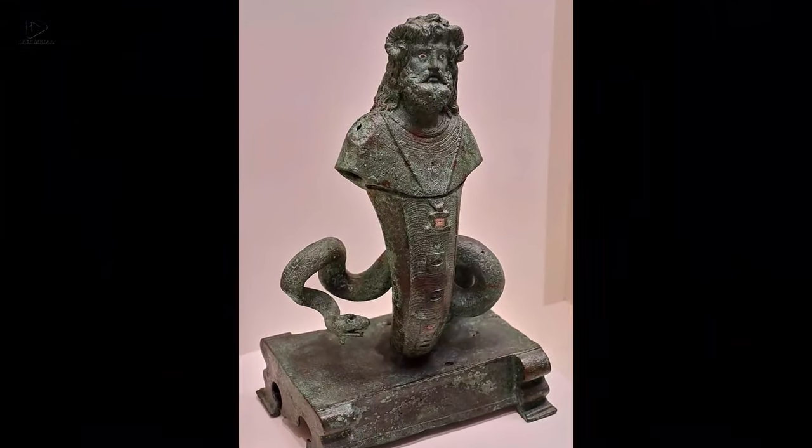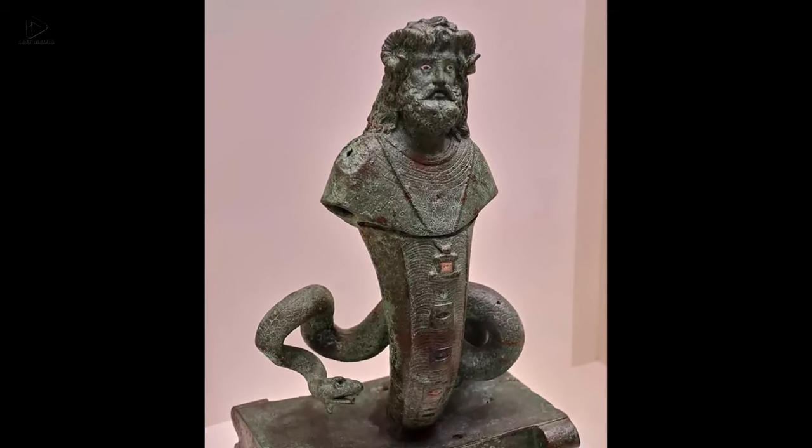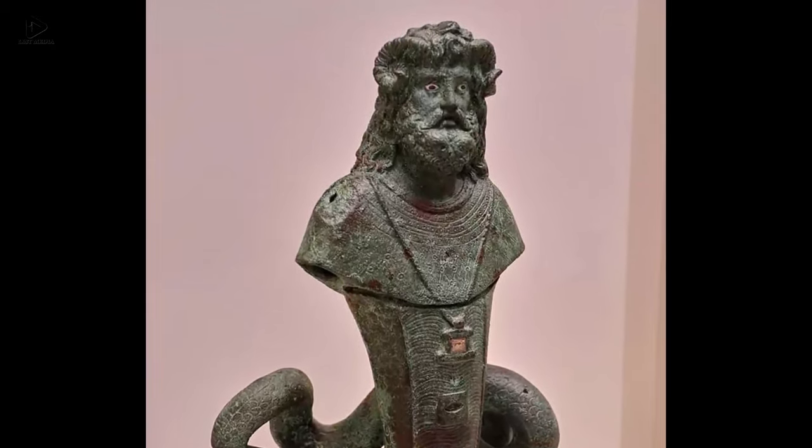Twelve: A rare copper alloy statuette of the god Serapis Agathodaimon, held in the National Archaeological Museum of Athens, Egypt, late Hellenistic to early Roman period, 1st century BC to 1st century AD.